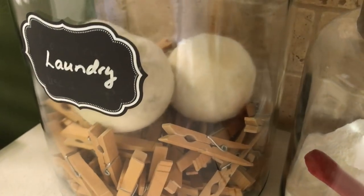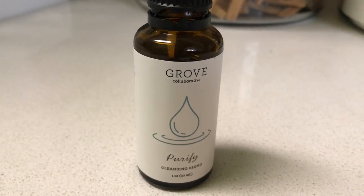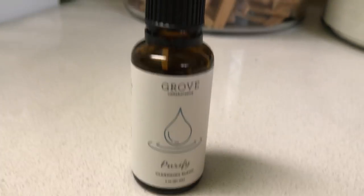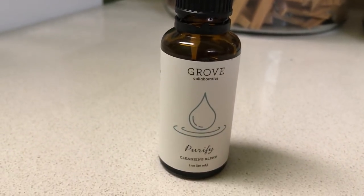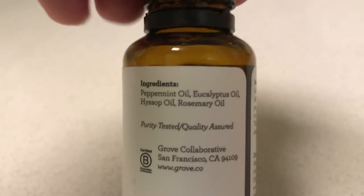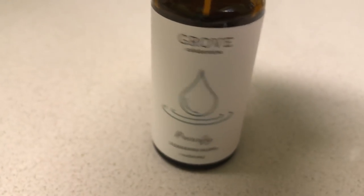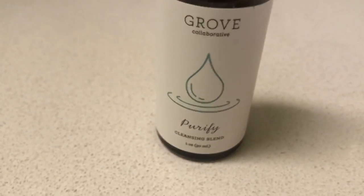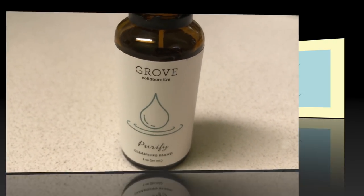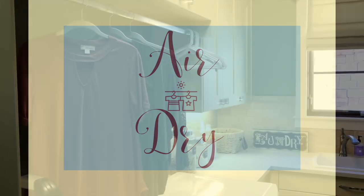Wool dryer balls can also save you money because it's not necessary to use fabric softener. But if you like a fresh scent, I suggest using some essential oils. I really like this one from Grove Collaborative called Purify — this blend contains peppermint, eucalyptus, hyssop, and rosemary essential oils. Just add a few drops of your favorite essential oil right onto the dryer balls and your laundry will come out smelling amazing.